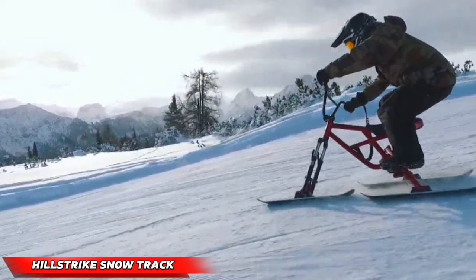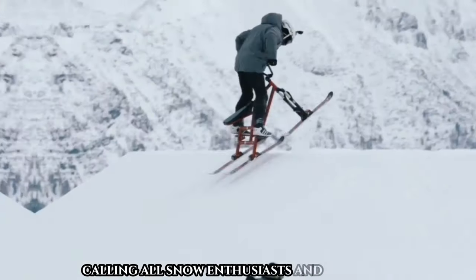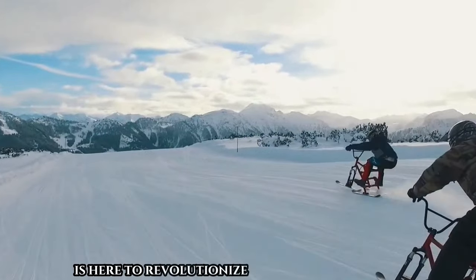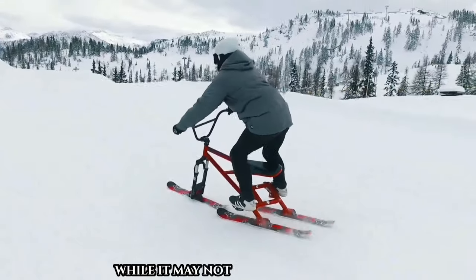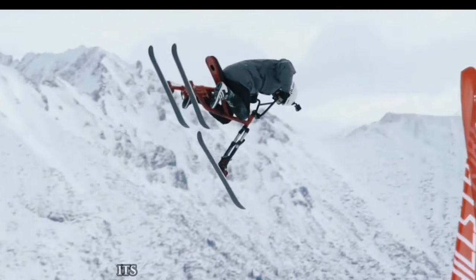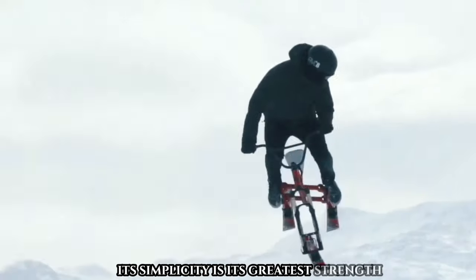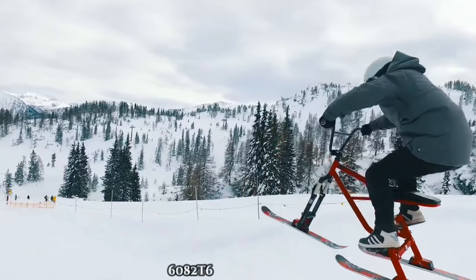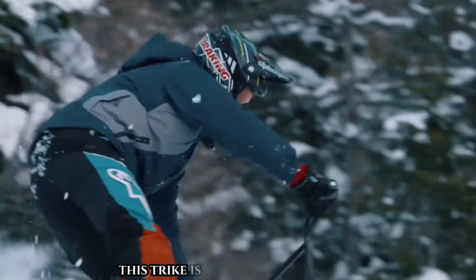The Hillstrike Snow Trike is here to revolutionize your winter adventures. While it may not boast fancy features like electric motors or LCD screens, its simplicity is its greatest strength. Weighing in at just 32 pounds and built on a sturdy 6082-T6 aluminum frame, this trike is perfect for stunt riding and exploring snowy terrains with ease.